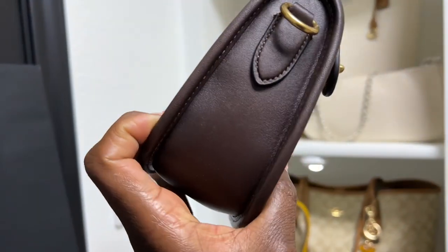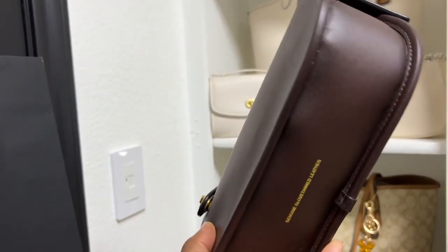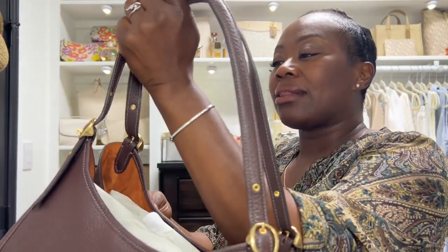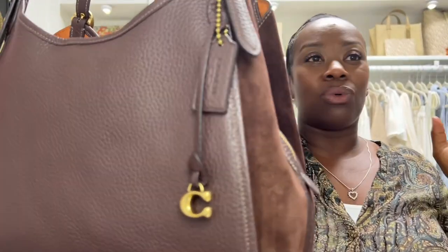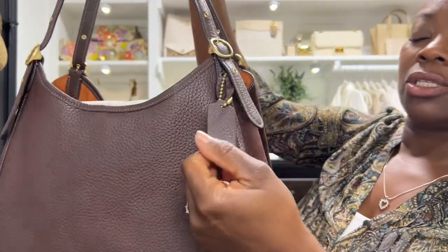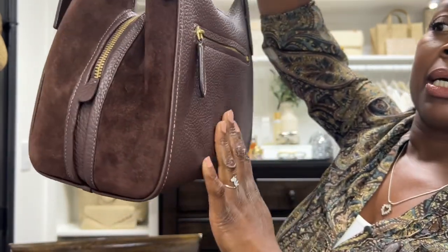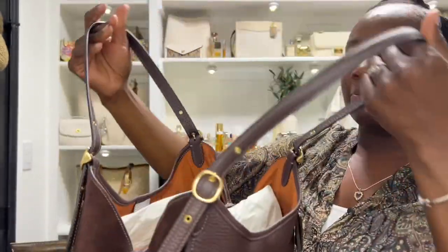It only made sense, because I only had small bags at this point, that I picked up something a little bit larger that suited every day. I looked at this bag and gave it a lot of thought in the store. I just decided to get it because I like the mixed materials. I love that it has the pebbled leather here, and then it has the suede here. I really like that aspect of it.